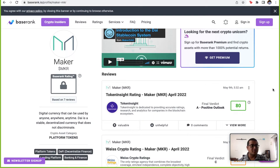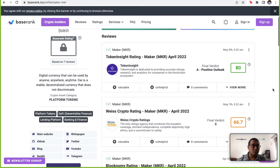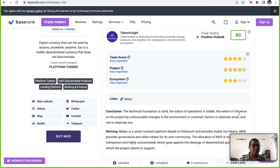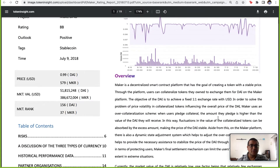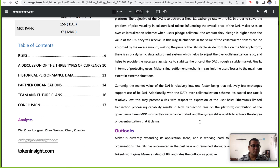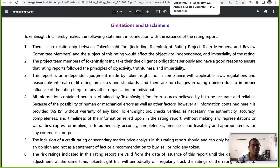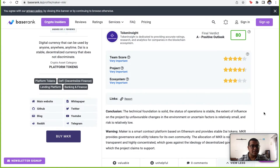You can also go to baseline.io, where you'll see rating agencies that try to rate tokens. You'll see a score along with an outlook and how they rate it. If you dig deeper, they base their ratings on parameters like team score and project ecosystem. You can even click on a detailed report to see how they arrived at their rating — useful if you don't want to interpret the white paper yourself.